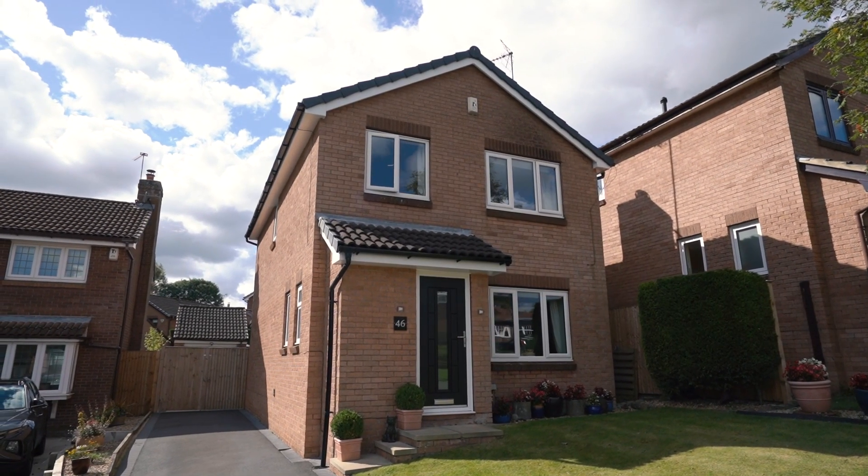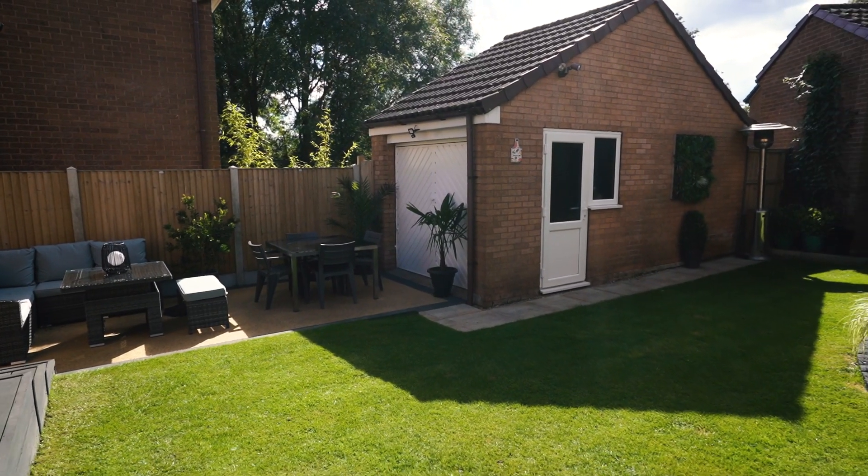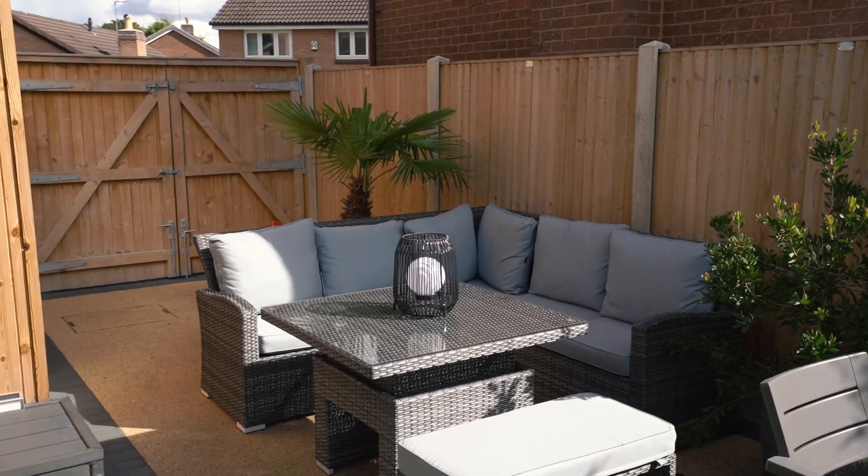Externally, the property benefits from a beautifully maintained south-west facing garden that includes a single garage, and there is also parking for up to four cars.